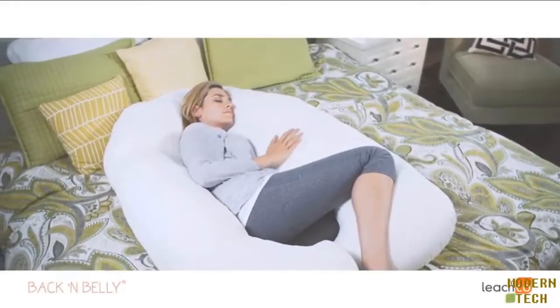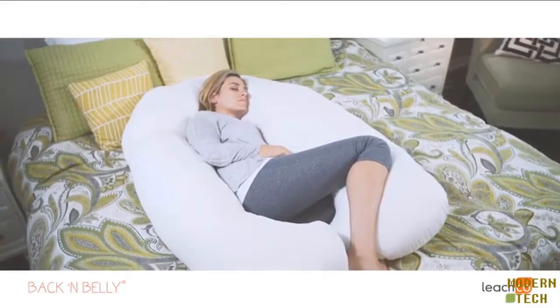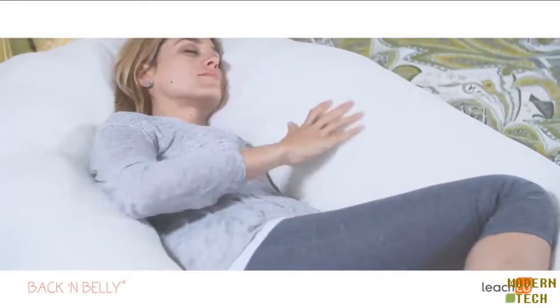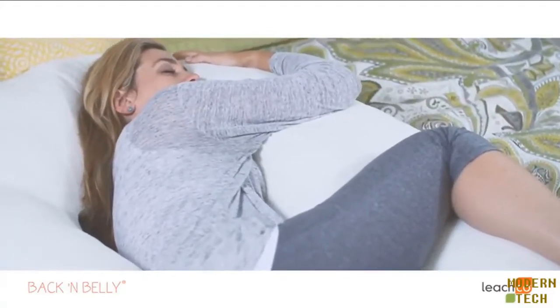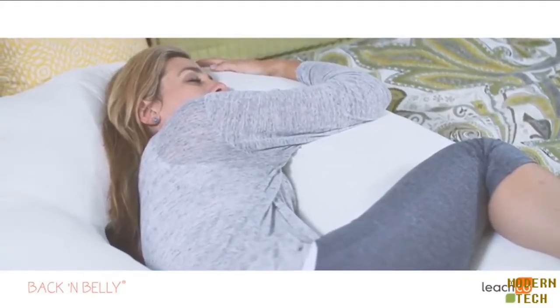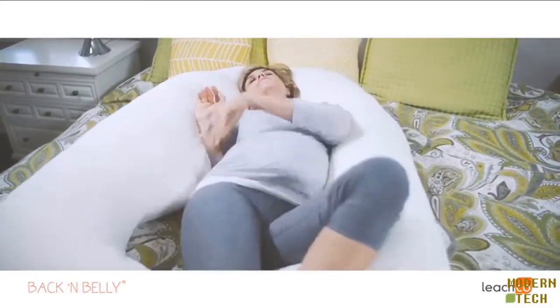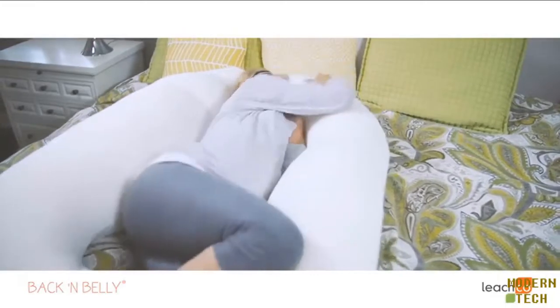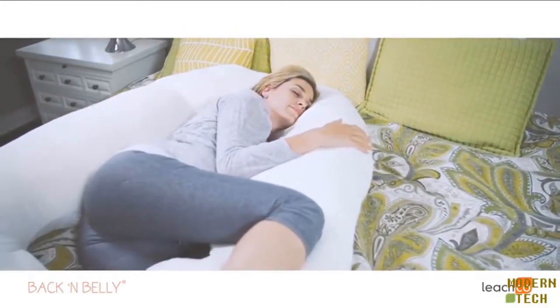Getting good sleep during pregnancy is crucial, and some women find they need more support than a standard body pillow provides. The Back and Belly contoured body pillow was designed with two-sided support to hug your body while it elevates and aligns your hips. This gives your muscles and ligaments a chance to relax while you recharge. The shape is contoured on both sides so you can roll over during the night without having to reposition your pillow.